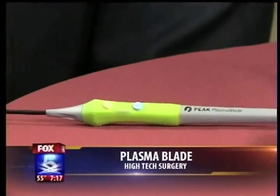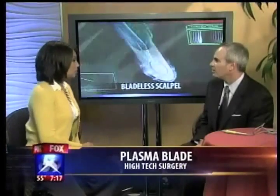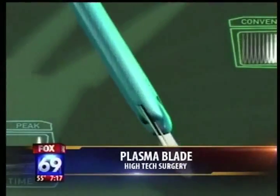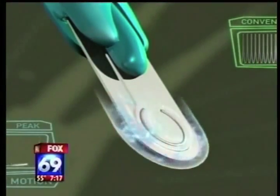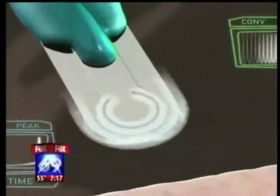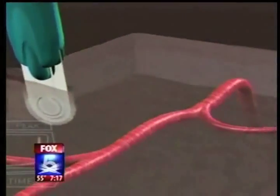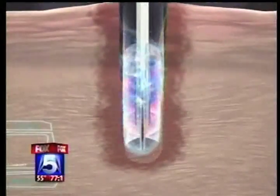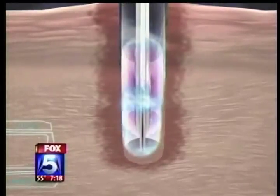It's a very cool-looking little gadget. We have animation now, so let's see how it actually works. What it does is it replaces a knife and the cautery. Typically, you make an incision, it bleeds, and you use the cautery to stop the bleeding. By then, blood has gotten into the tissues, which causes bruising that takes weeks to absorb and also causes pain. This way, it cauterizes as it goes through the tissue, so you don't get that blood in the tissues and you don't have to wait weeks for it to absorb.